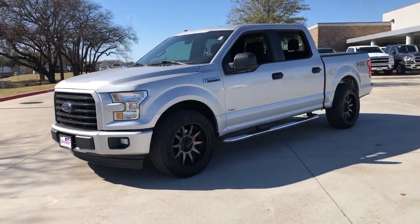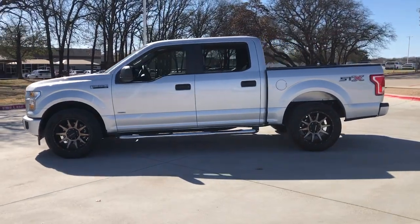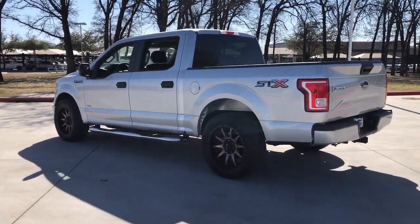You will love the features of this 2017 Ford F-150. This vehicle is an outstanding buy with fewer than 150,000 miles on the odometer.